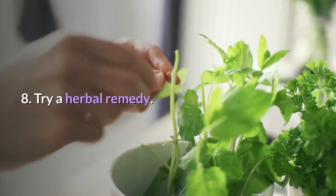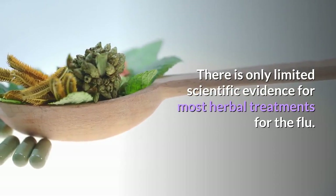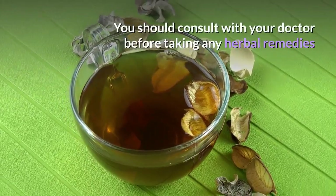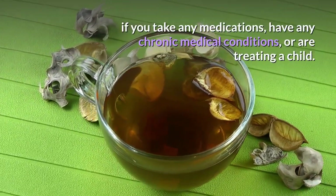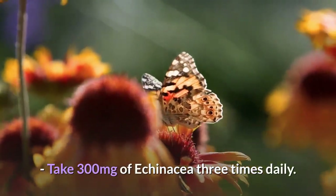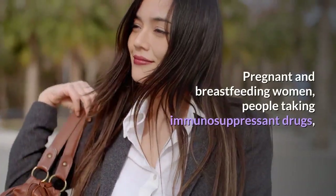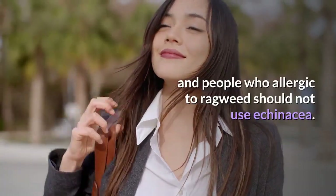Step 8: Try a herbal remedy. There is only limited scientific evidence for most herbal treatments for the flu. However, you may find some relief from one of these remedies. Consult with your doctor before taking any herbal remedies if you take any medications, have any chronic medical conditions, or are treating a child. Take 300 mg of echinacea three times daily — echinacea may help shorten the duration of your symptoms. Pregnant and breastfeeding women, people taking immunosuppressant drugs, and people who are allergic to ragweed should not use echinacea.